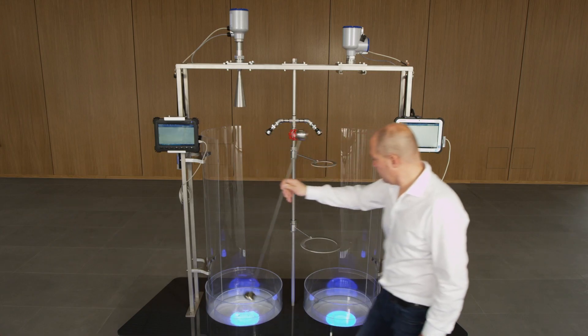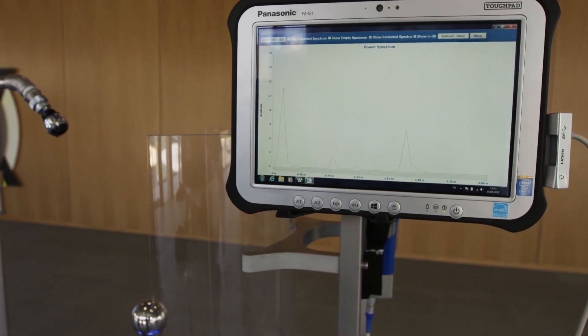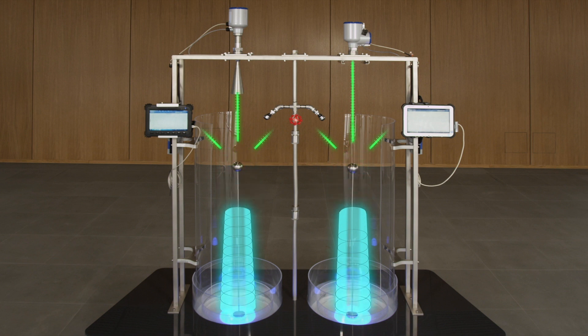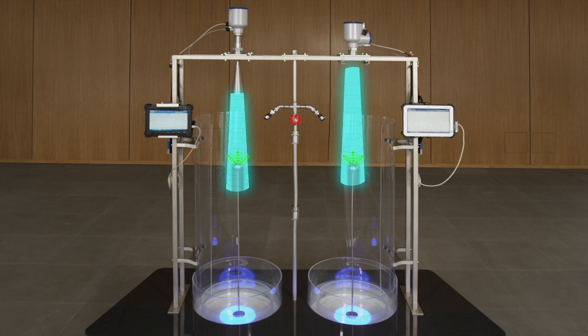Now the ball sphere is placed under the 80 GHz radar transmitter. Here again, the reflection of the sphere is immediately visible. Since both radar devices are FMCW systems, the devices have comparable dynamics as expected. The reflection on the spherical surface corresponds to a DK value of approximately 1.2 and is clearly recognizable with both the 24 GHz and the 80 GHz system.